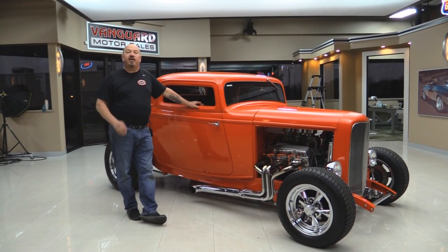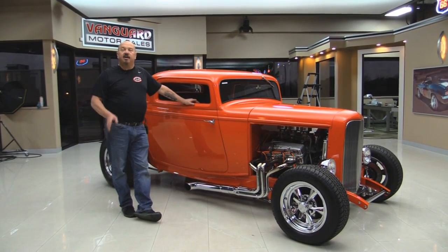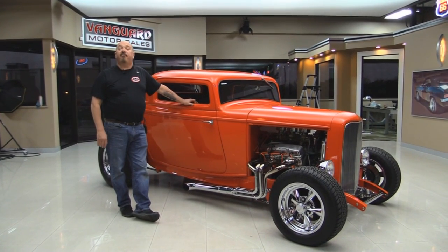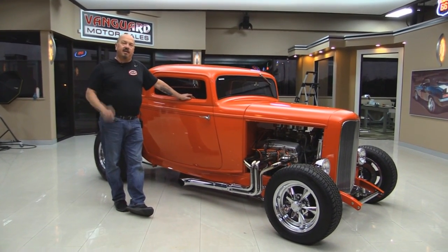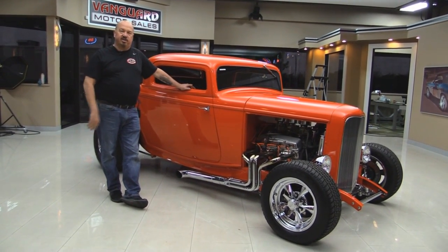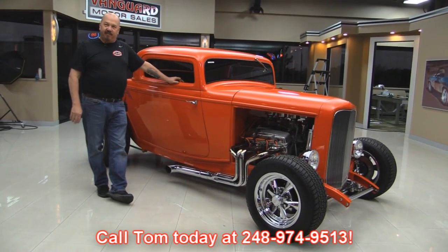Now at Vanguard Motor Sales, we are the largest non-consignment dealer in the United States. We own all of our inventory. We have over 185 cars right now. And when we get the cars back here to the shop, we inspect them so we can answer all your questions when you call at 248-974-9513.